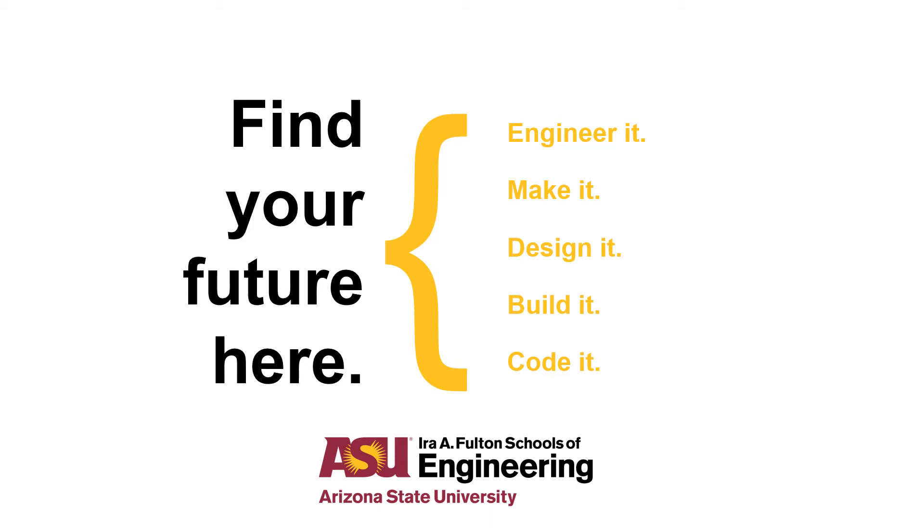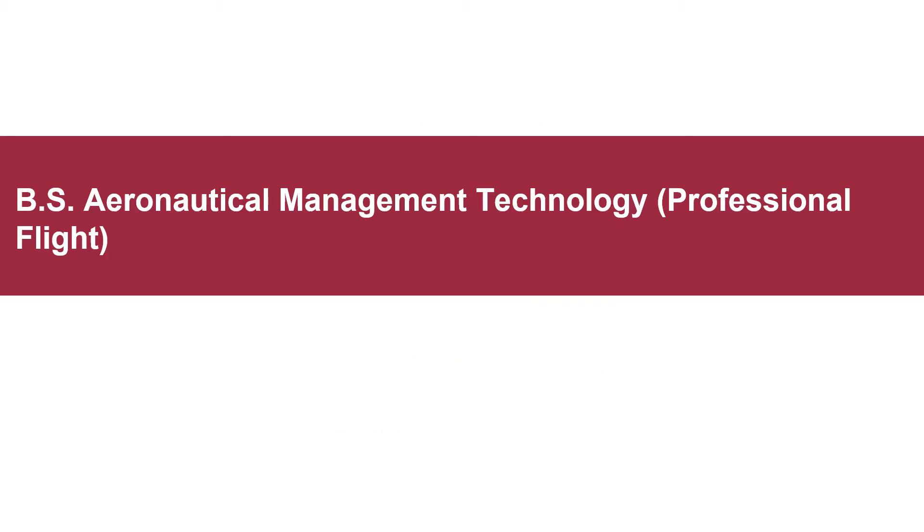Welcome to the Ira A. Fulton Schools of Engineering at Arizona State University. Our college houses the undergraduate and graduate degree programs for engineering, computer science, and a majority of the technology programs offered at ASU. This presentation will explore the Bachelor of Science in Aeronautical Management Technology with the focus area in professional flight.